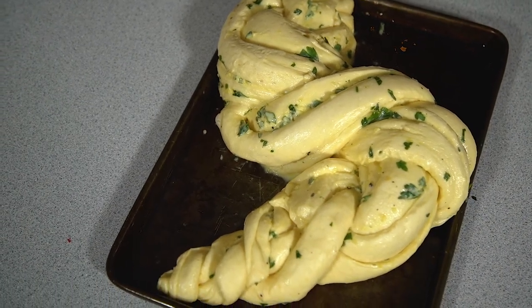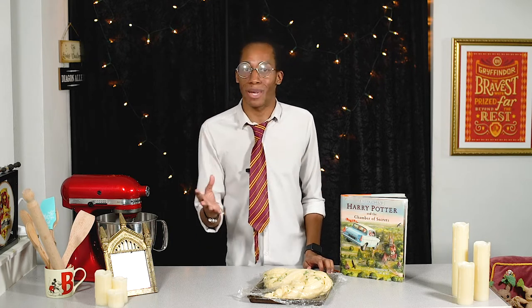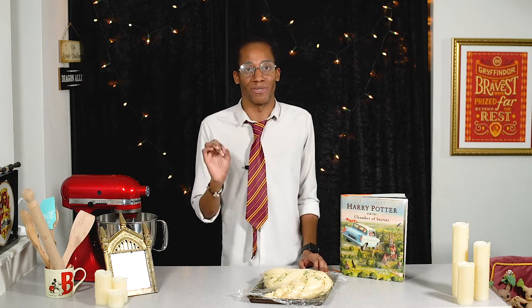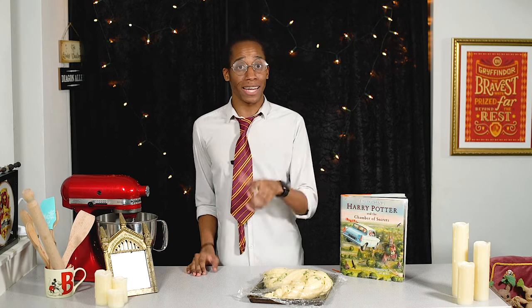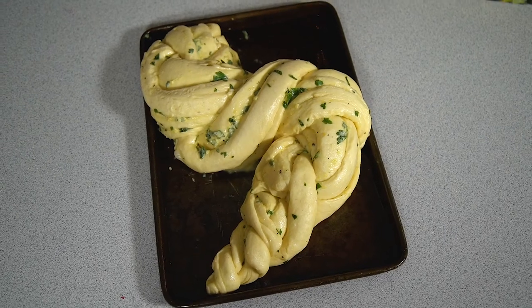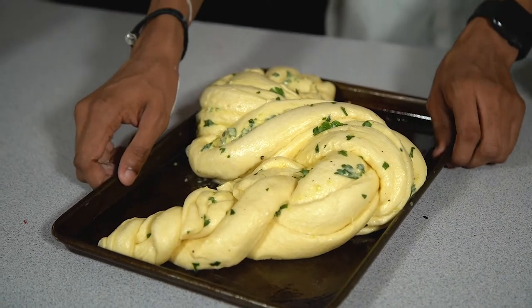Our babka has risen wonderfully, so now it's time for the all-important bake. If you're making a different filling such as a sweet babka that's not garlic butter based, brush it with some melted butter about 10 minutes before it comes out of the oven to give it a lovely golden finish. Because ours is so rich with butter already we should get that without any additional effort. A shout out to my friend Mickey who introduced me to challah — we had garlic challah and that's what this is inspired by. Bake your babka at 180 degrees Celsius or 350 Fahrenheit for about half an hour.